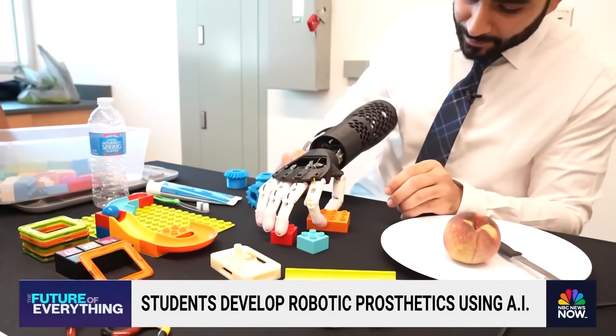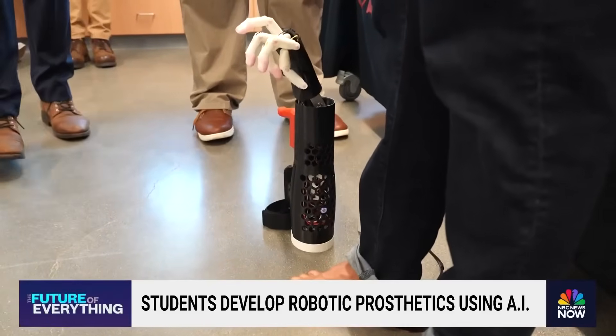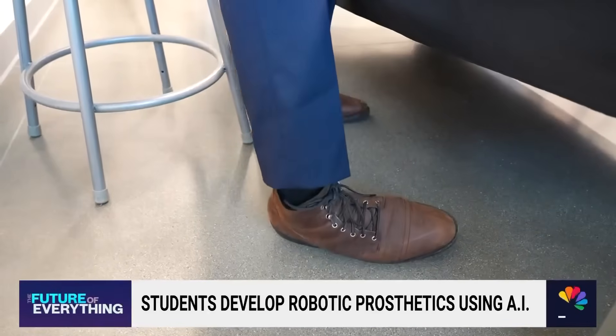But most surprising of all, they're giving prosthetics a hand by making the most of our toes. Doing all this with just your toes? Just my toes.